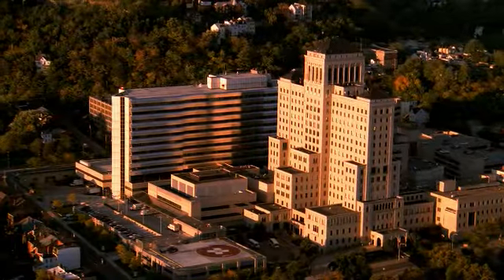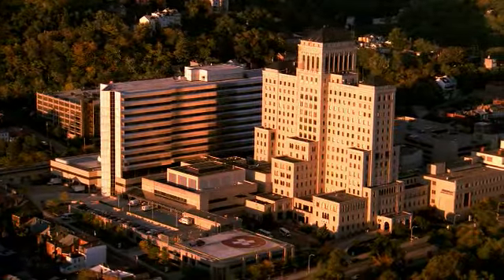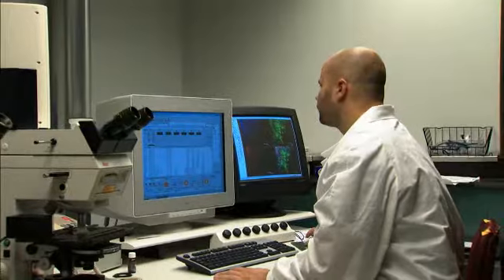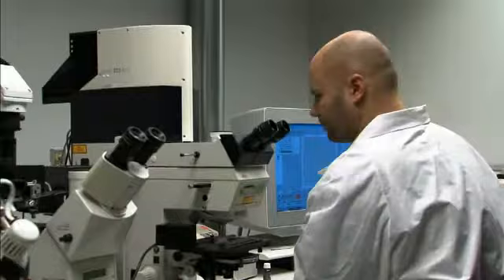For some insight into how LSI technology has helped Pittsburgh's renowned Center for Genomic Sciences at Allegheny General Hospital, let's take a look at the CGS's groundbreaking research on biofilms, wound healing, and orthopedics.